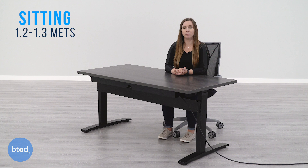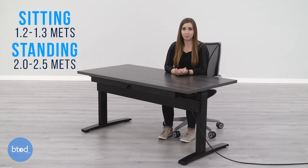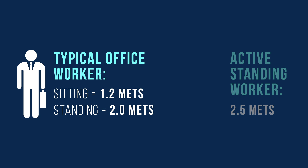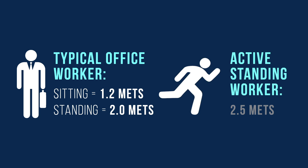Sitting is rated for 1.2 to 1.3 METs, while standing is rated for 2 to 2.5 METs, depending on the intensity of the activity. The typical office worker will have MET values of about 1.2 for sitting and 2 for standing. If you do more activity at work with frequent use of your arms for lifting or reaching, 2.5 may be more appropriate.